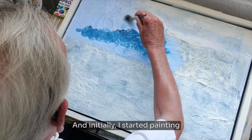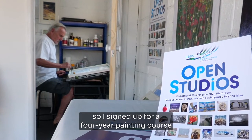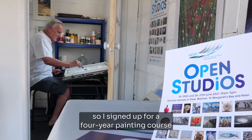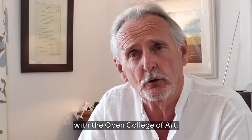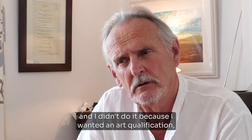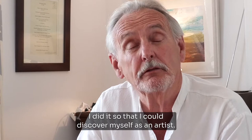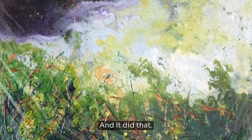Initially I started painting when I took early retirement. I wasn't getting anywhere, so I signed up for a four-year painting course with the Open College of Art. I didn't do it because I wanted an art qualification — I did it so that I could discover myself as an artist, and it did that.